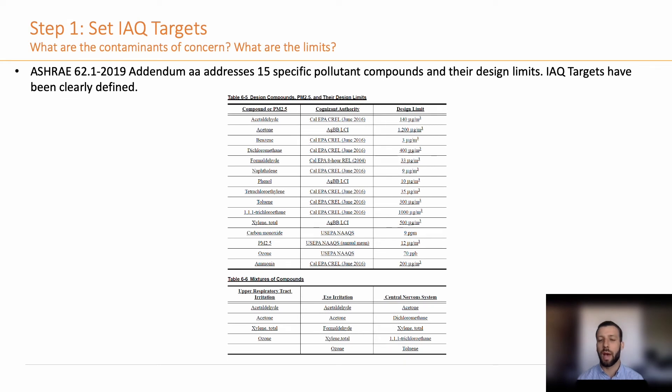For step one, how do we set these IAQ targets? ASHRAE 62.1 2019 recently released an addendum, AA, that names 15 specific pollutants of concern and their associated design limits. And it's made it very easy for engineers and designers to set their IAQ targets.